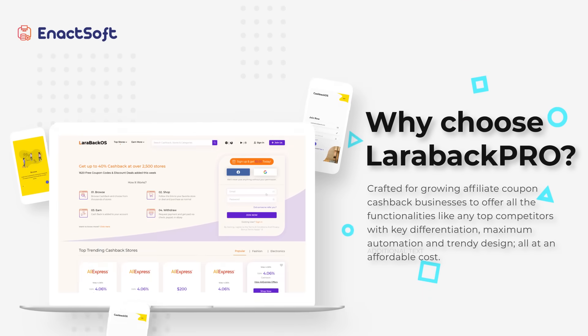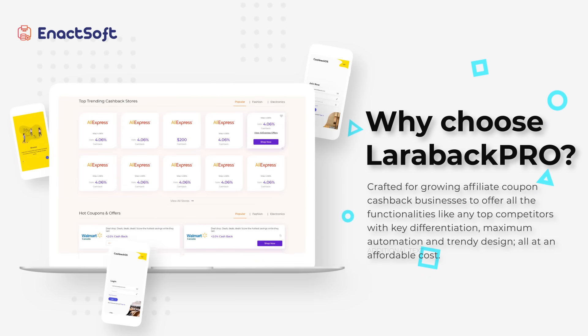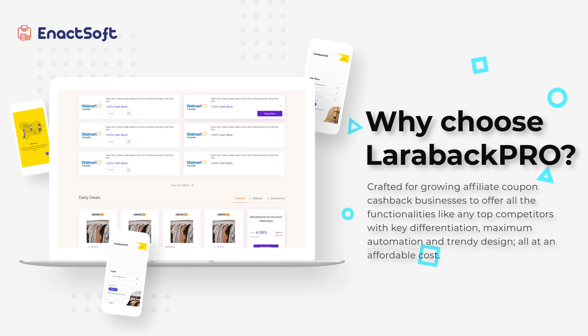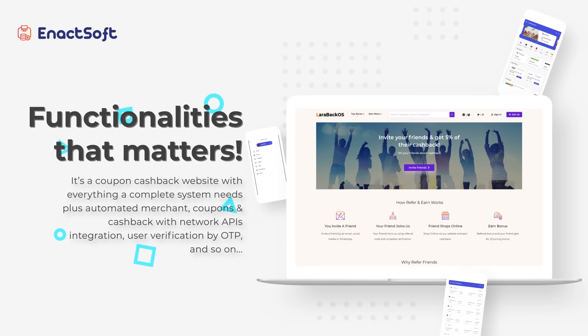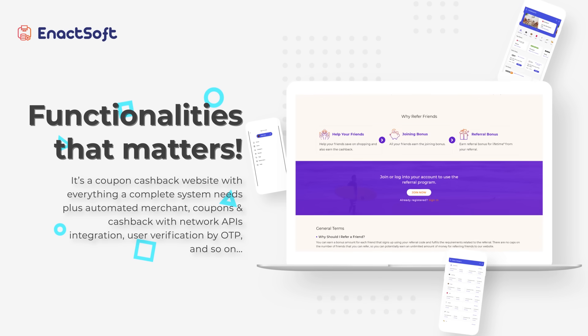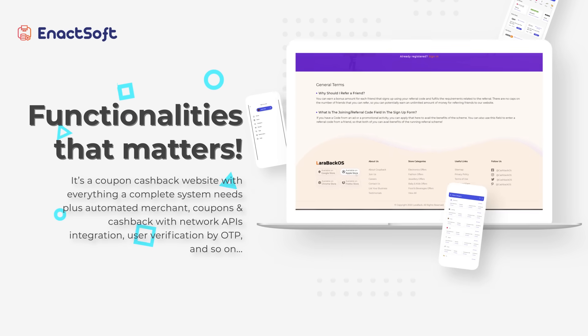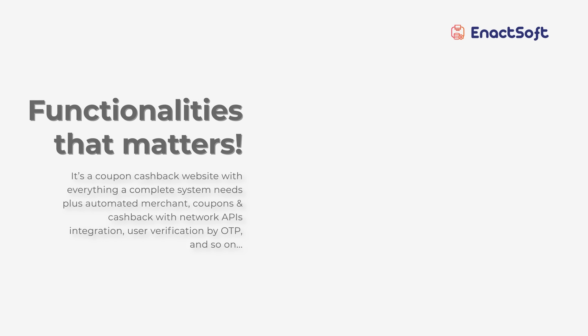Larabac Pro is crafted for growing affiliate coupon cashback businesses to offer all the functionalities like any top competitors, with key differentiation. It is a coupon cashback website with everything a complete system needs, plus automated merchant coupons and cashback with network API integration, user verification by OTP, and so on.